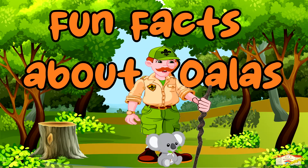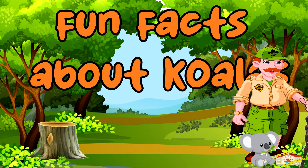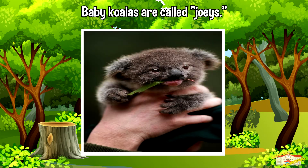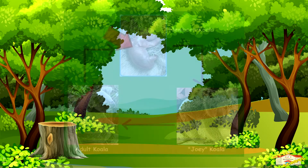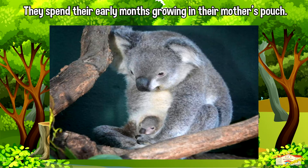Now here are fun facts about koalas. Baby koalas are called joeys. When they're born, they're about the size of a jellybean and are blind, hairless, and earless.